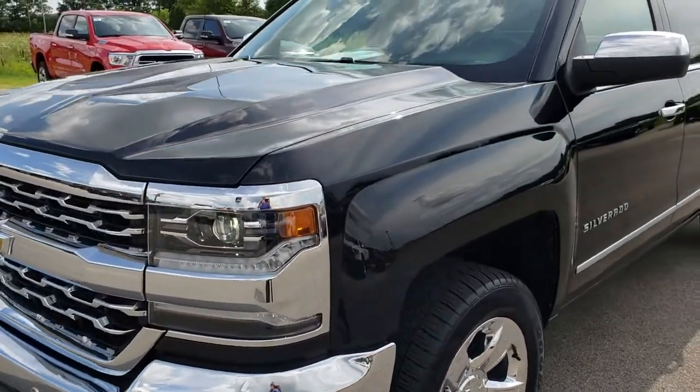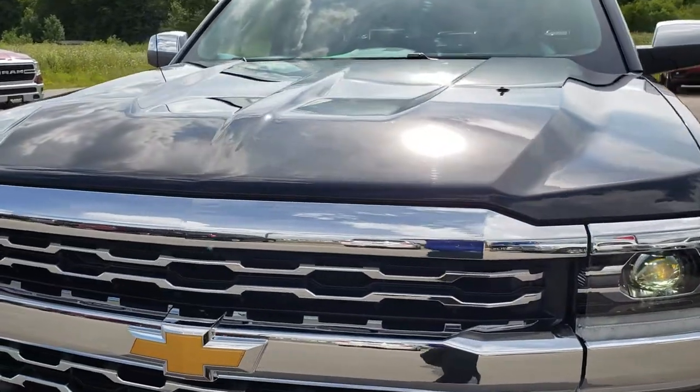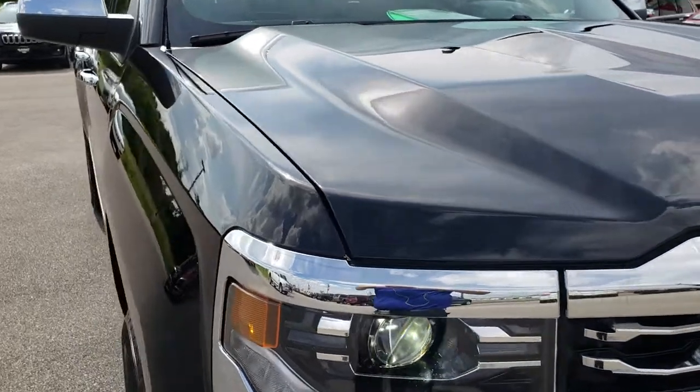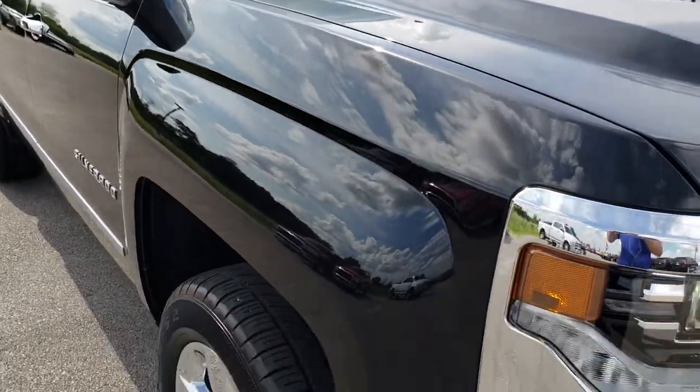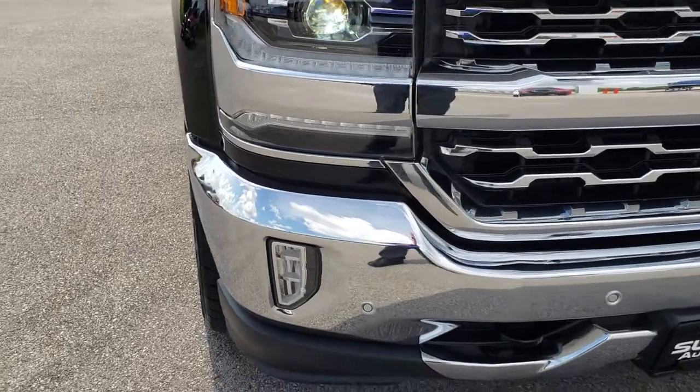Today we are checking out this super clean 2017 Chevy Silverado 1500 Crew Cab Short Box. This truck has the 5.3-liter V8 motor. From this HD video, you will be able to tell that this truck is extremely clean all the way around.